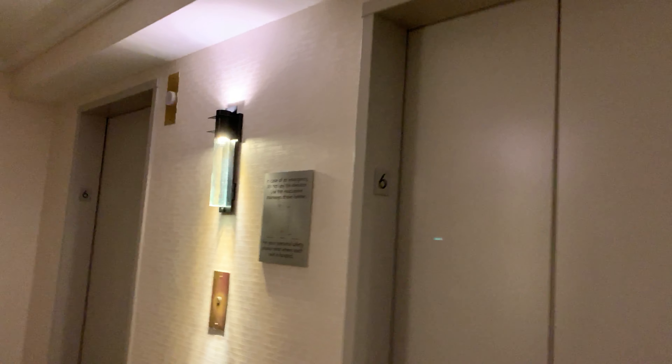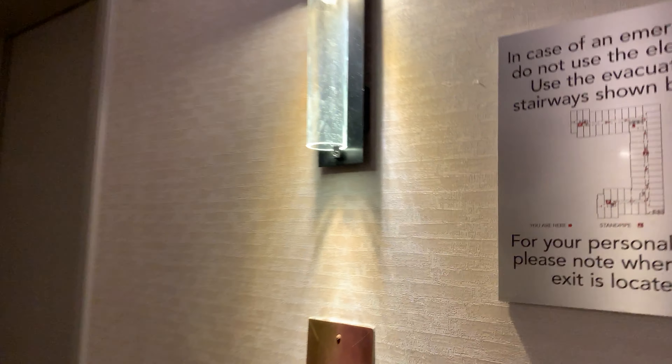This is a long overdue video. These are the elevators at the Mystic Marriott Hotel and Spa in Mystic, Connecticut. Let's see if we have a broken chime.